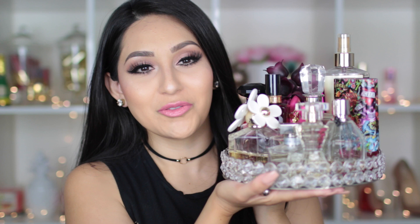Hey my beauties and welcome back to my channel. Today I have a video that I haven't done before and I've had requests for it. It's basically my perfume collection — I'm going to let you guys know all about the perfumes that I own. So here are all my perfumes.